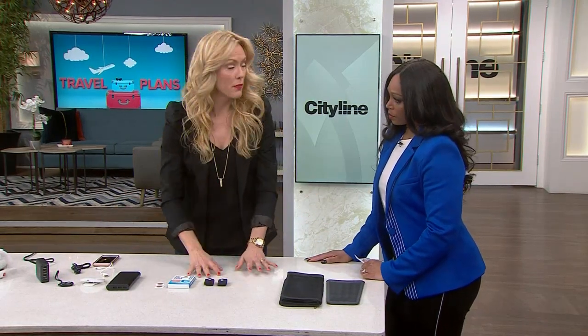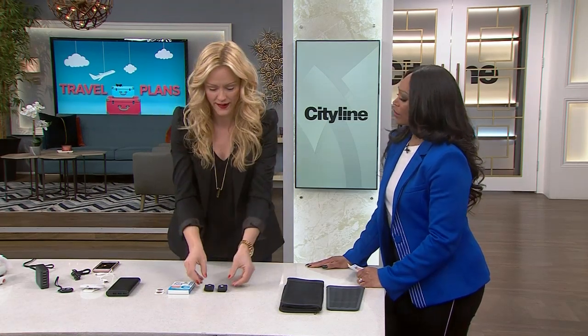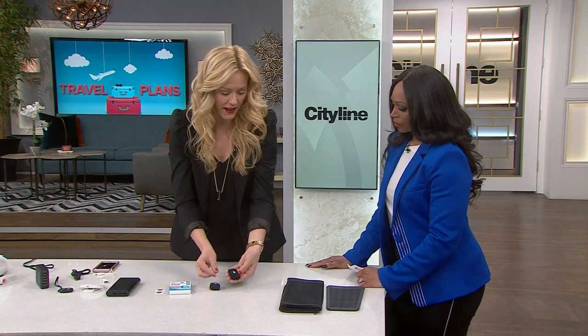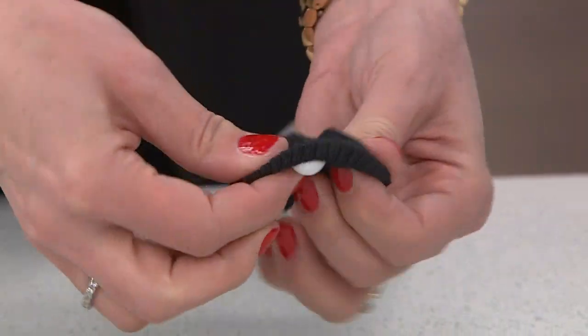I got all this stuff from Amazon, so it's really easy to find. Now let's talk about motion sickness — I'm the queen of puke. I get severe motion sickness; I can't even watch some TV shows because it's that bad. These are called Sea Bands — they use pressure points. They're little bands with almost like half a marble on the inside that you put on your wrists.